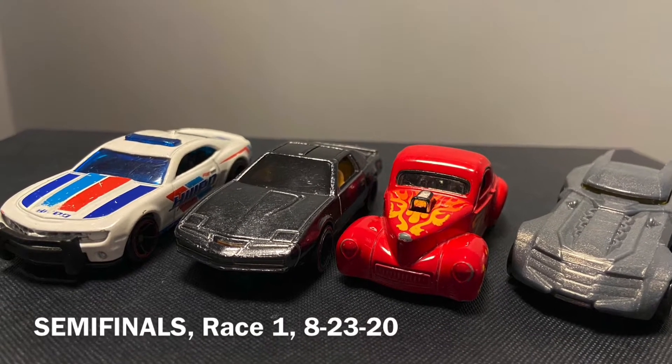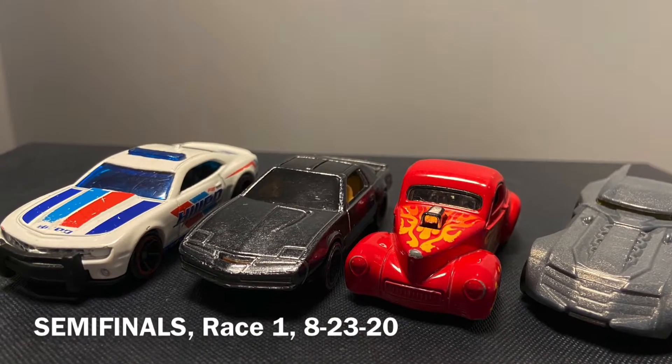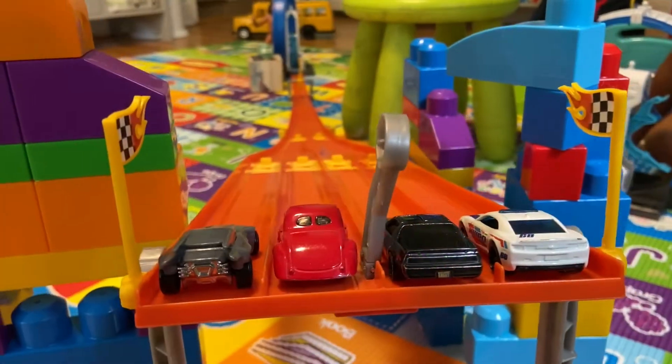Summer Race Series, race one of the semifinals. I'm your host, Will Garay, and today's contest should be a real rattlesnake.